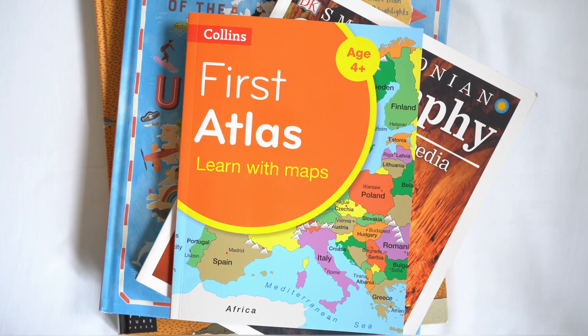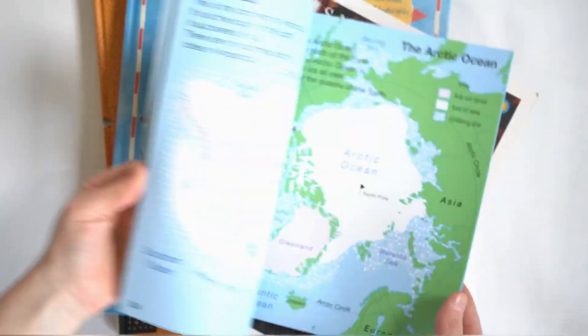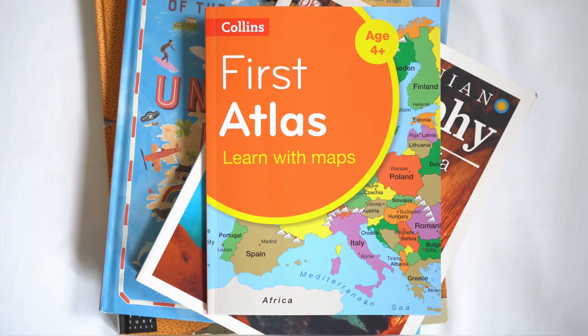As I've mentioned, we did use the Collins Primary Geography and we are using it at the moment — we're about to go into book three. We also have their First Atlas, which is just another really great map book for young learners. So those are our favorite books for geography!